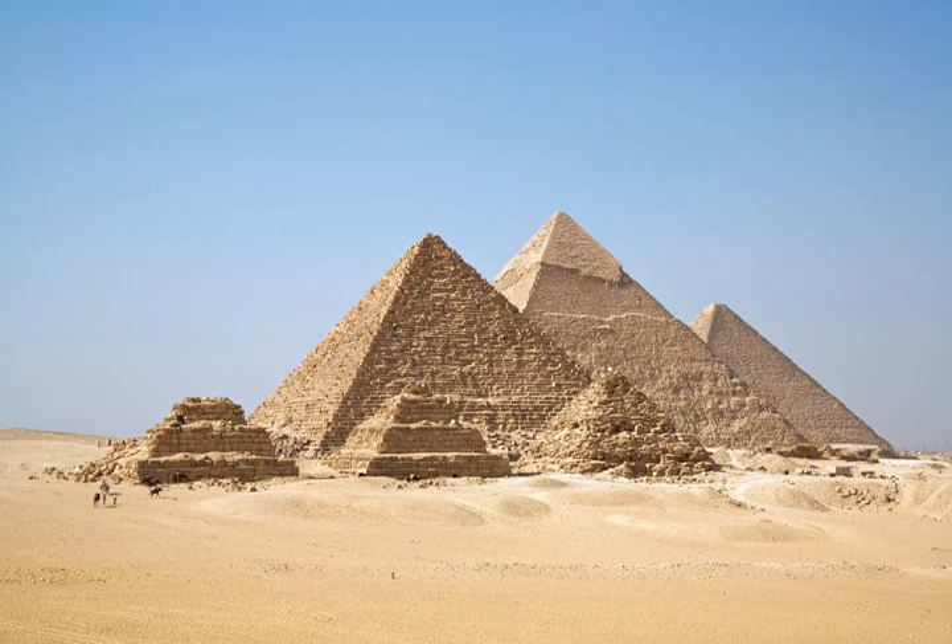Ancient Egyptian mathematics is the mathematics that was developed and used in ancient Egypt, c. 3000 to c. 300 BC, from the Old Kingdom of Egypt until roughly the beginning of Hellenistic Egypt. The ancient Egyptians utilized a numeral system for counting and solving written mathematical problems, often involving multiplication and fractions. Evidence for Egyptian mathematics is limited to a scarce amount of surviving sources written on papyri. From these texts it is known that ancient Egyptians understood concepts of geometry, such as determining the surface area and volume of three-dimensional shapes useful for architectural engineering, and algebra, such as the false position method and quadratic equations.